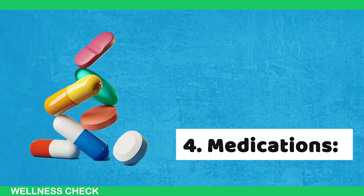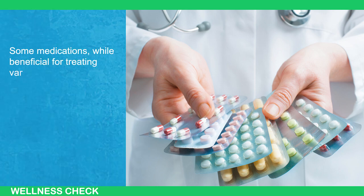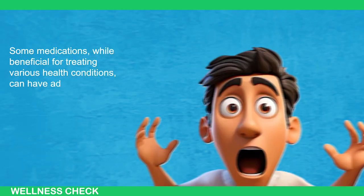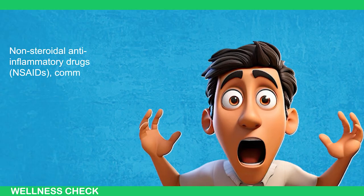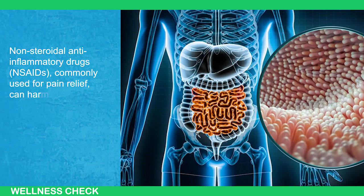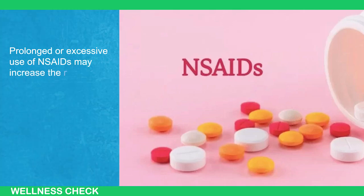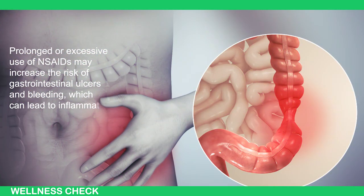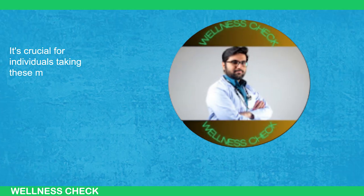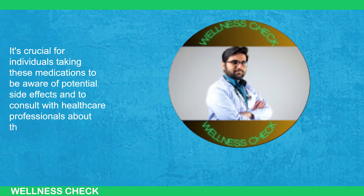The fourth cause is medications. Some medications, while beneficial for treating various health conditions, can have adverse effects on the gut. Non-steroidal anti-inflammatory drugs, or NSAIDs, commonly used for pain relief, can harm the gut lining. Prolonged or excessive use of NSAIDs may increase the risk of gastrointestinal ulcers and bleeding, which can lead to inflammation and other digestive issues. It's crucial for individuals taking these medications to be aware of potential side effects and to consult with healthcare professionals about their gut health.